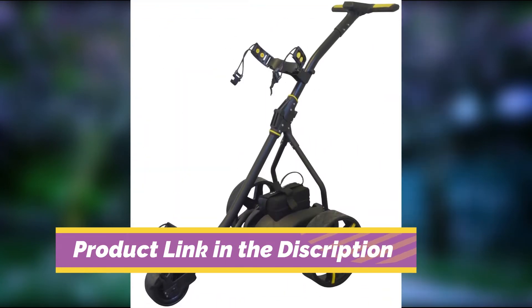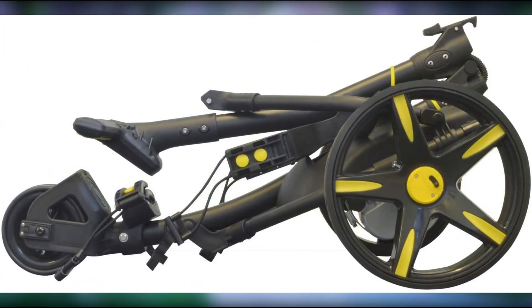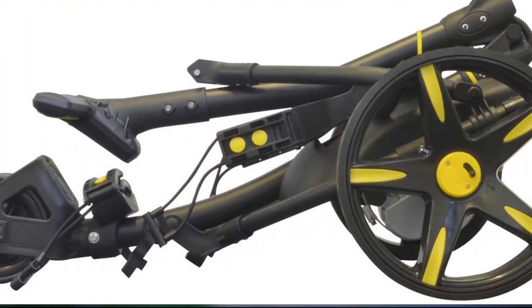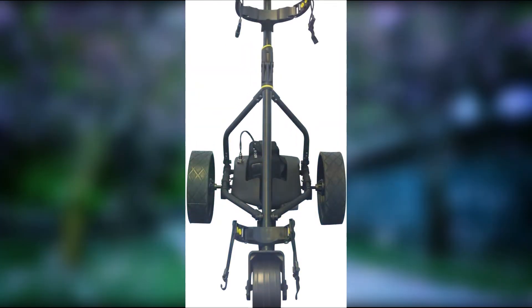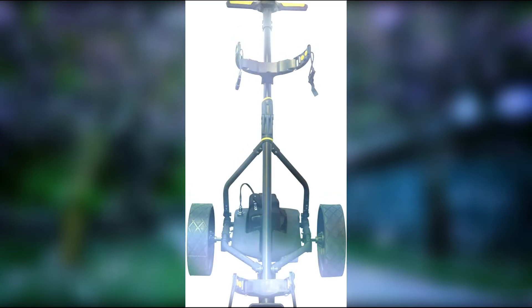The Pro Rider 200 features a 200W motor, 12V-33Ah lead acid battery, ambidextrous controller, automatic float charging, and comes as a complete kit. It has an aluminium frame that folds down to 82x53x32cm, a choice of 5 different color options, and is backed by a 1-year warranty.